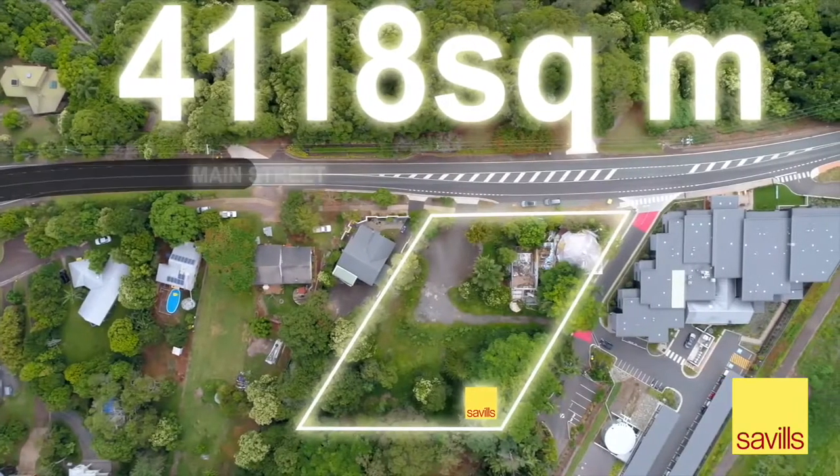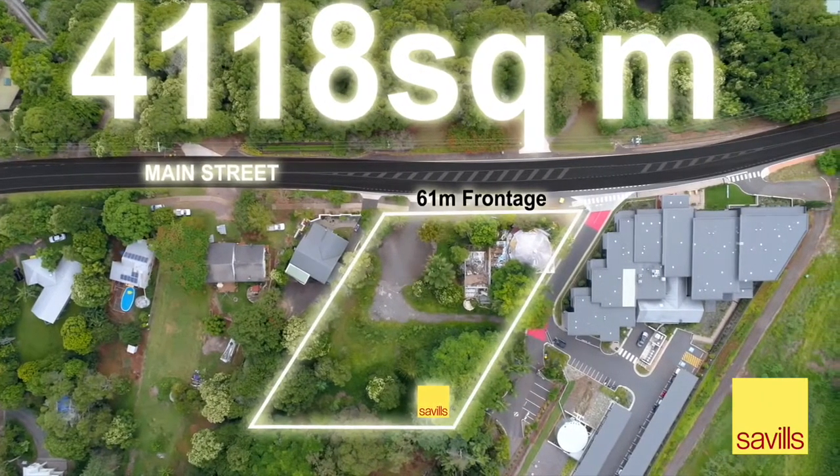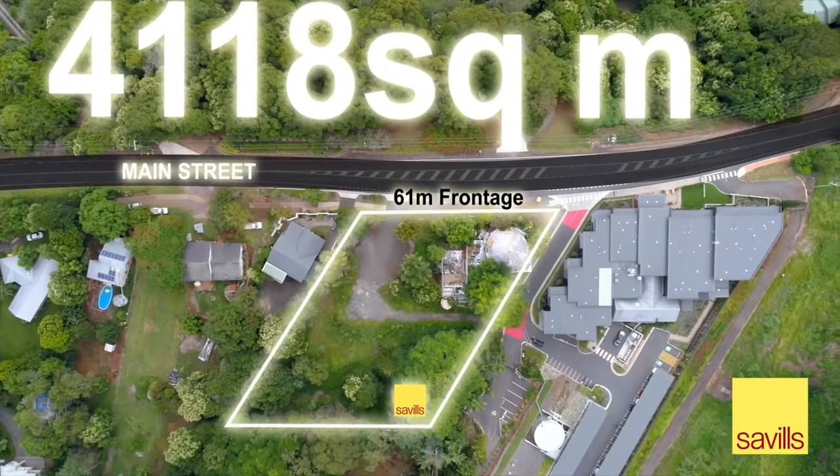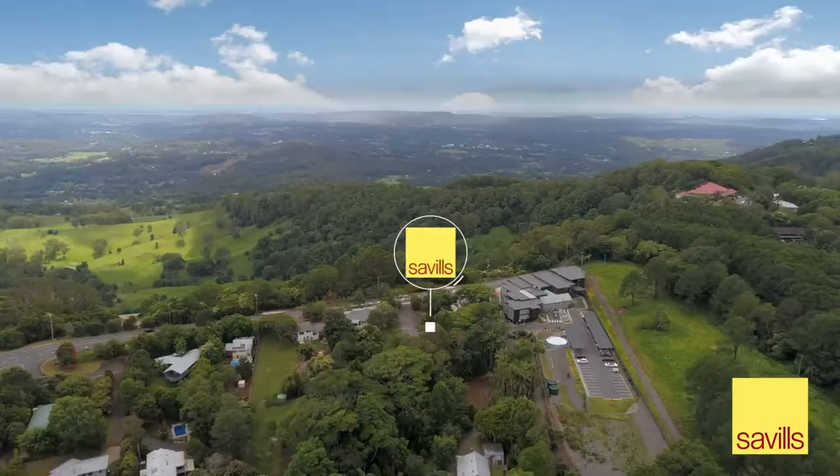Spread across 4,118 square metres and with a 61 metre frontage to Main Street, the property is situated in iconic tourist destination Montville, boasting coastal and hinterland views.